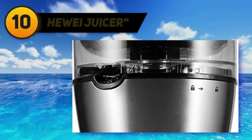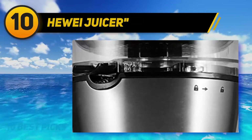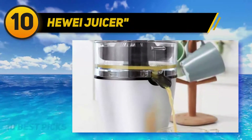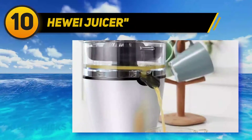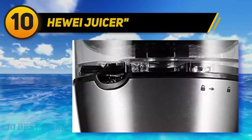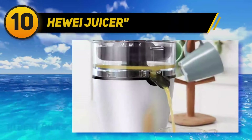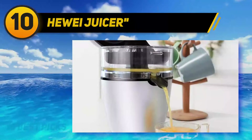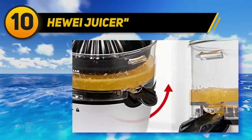Starting at number 10, the Hua Juicer. We suggest this model from Hua if you're really looking for outstanding centrifugal juicers. The high-performance engine that produces maximum torque is powered by the Hua automatic electronic juicer. The more torque it generates, the easier it will be for the blade to smash the ingredients. Maximum torque can easily destroy hard ingredients such as hazelnuts and almonds.